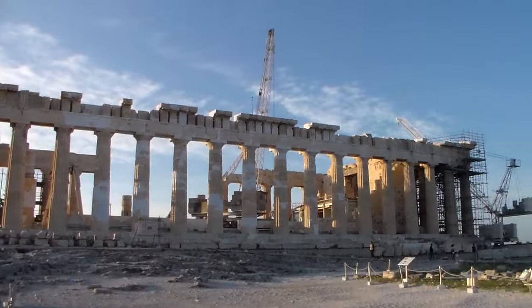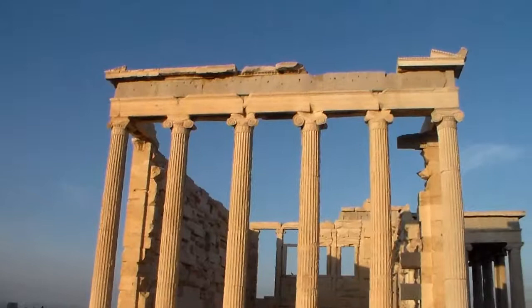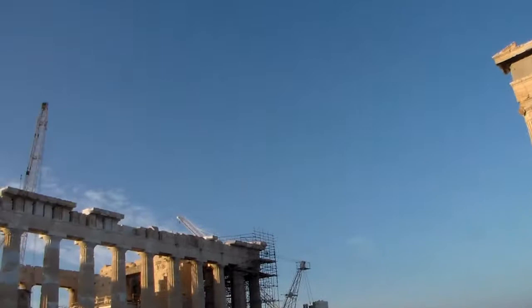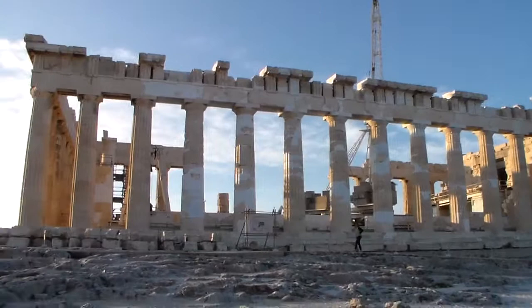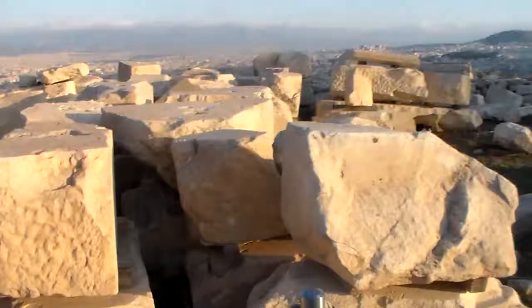Looking at the side of the Parthenon. There's that temple with the Caryatids. Even though it's in a ruined state, it's still pretty impressive — it's much more intact than a lot of ruins you see, not just in Greece, but Italy, the Middle East, and many other ancient countries.